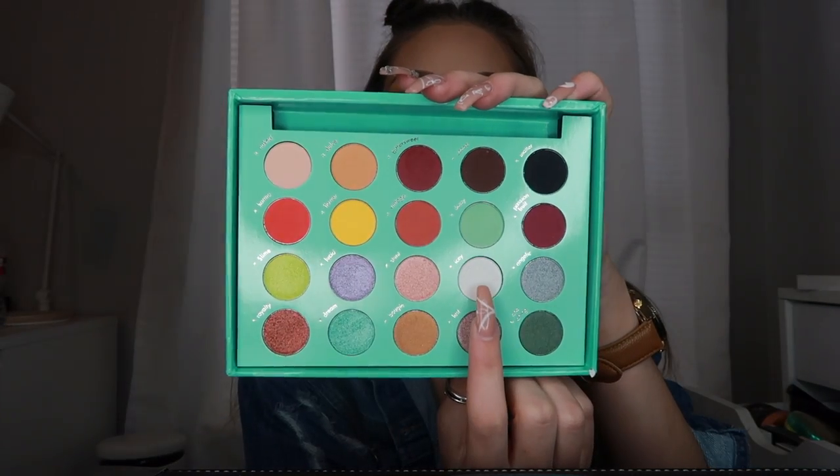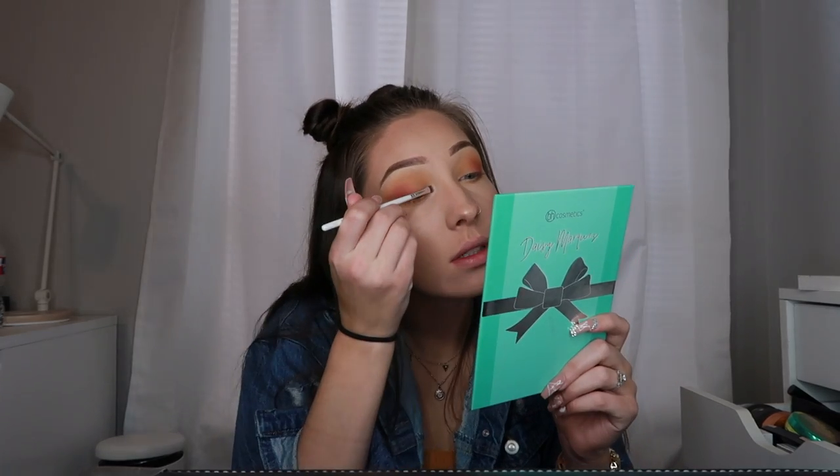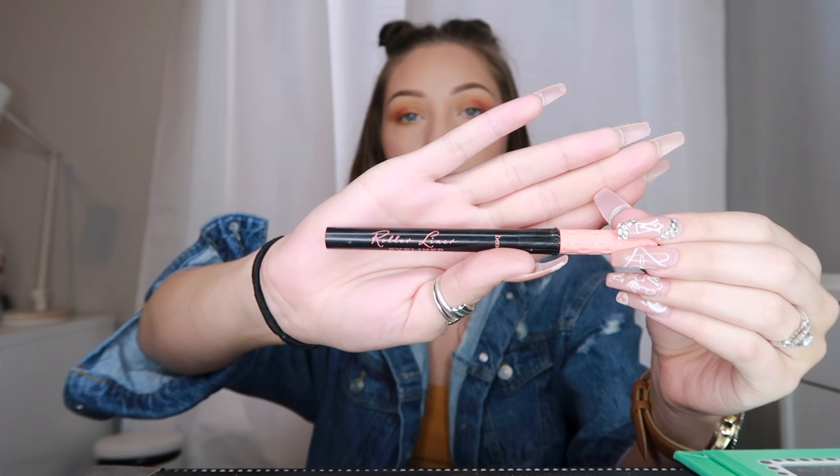Now I'm going to take Icy from the Daisy Marquez palette and pop that on my inner corner. This palette is so good — I did a video on it, I think it was like the second to last video I did. But it was so, so good and I created a pretty bomb look. So go check that out.